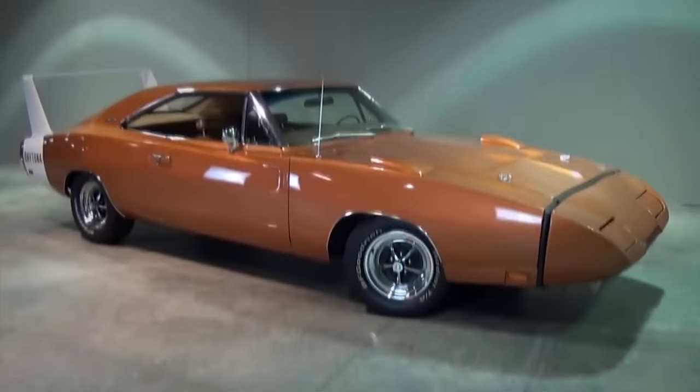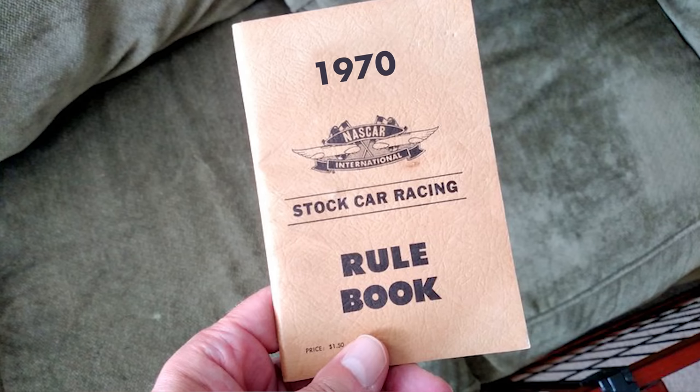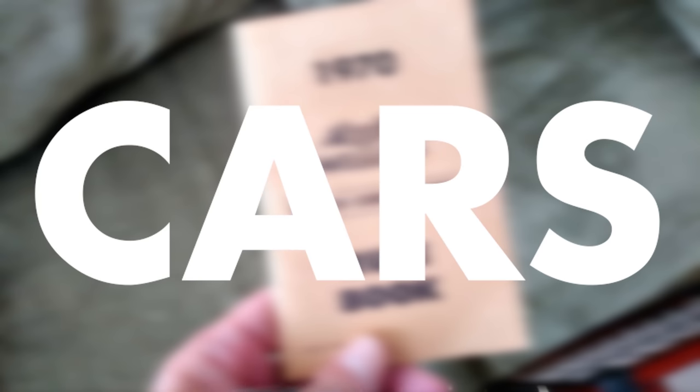Dealers had a really hard time selling the Daytona. It was weird looking, and the nose made engine overheating a real problem. It got even harder the next year when NASCAR rules said 1,500 cars had to be delivered to dealers — that's three times as many. The next season, Plymouth brought to life a winged car of their own: the Superbird.